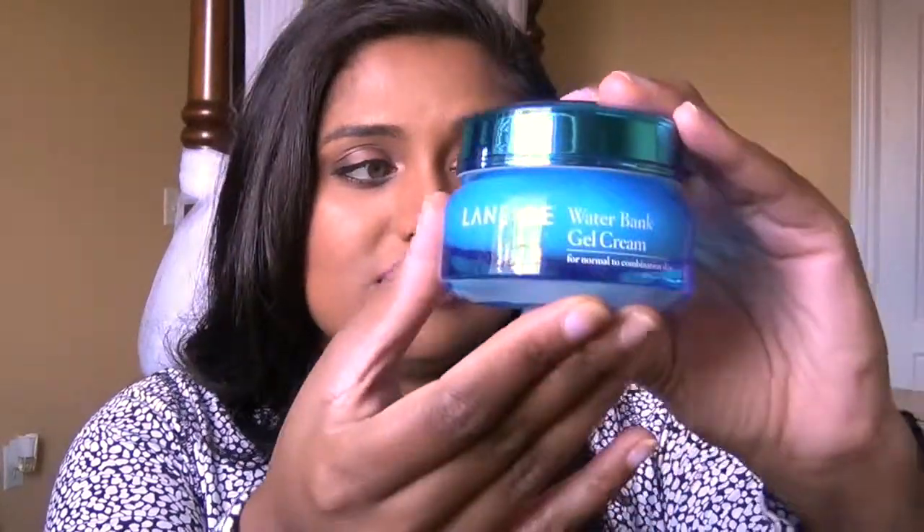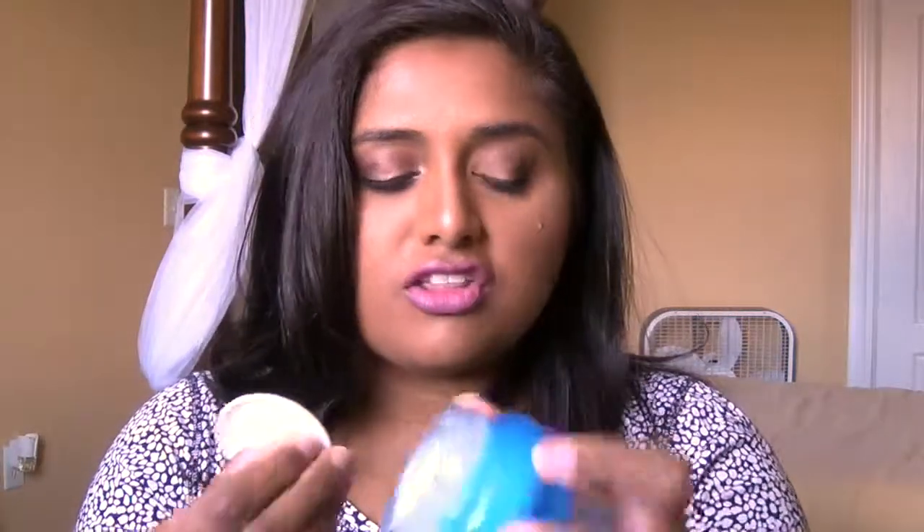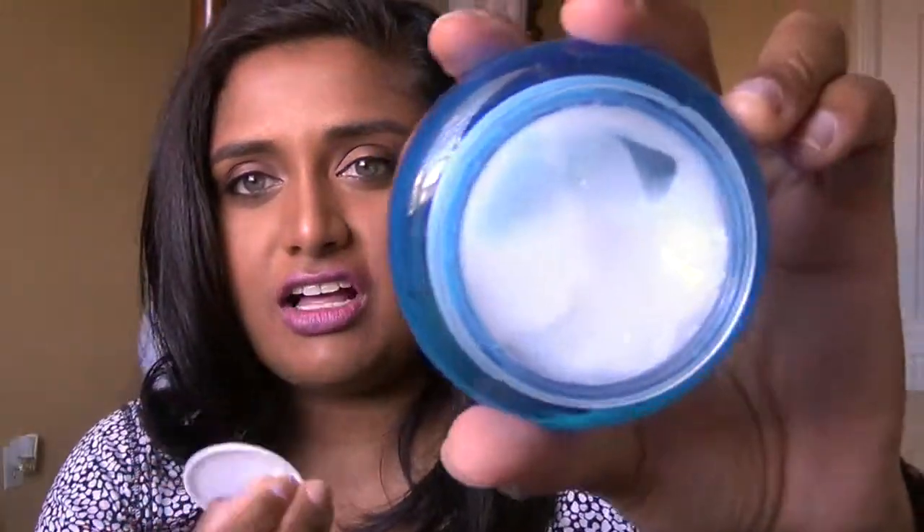It comes with a little spatula, so you don't have to actually stick your finger in there — I like that because I care about hygiene. And look how pretty the bottle is, guys! I love the design. Let's open it up and check out the consistency. Oh, it does look pretty gel-like.